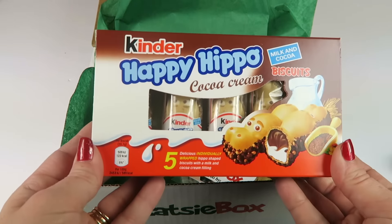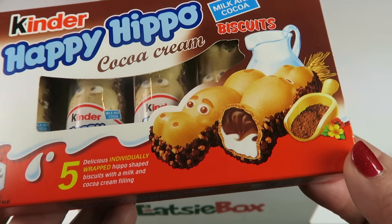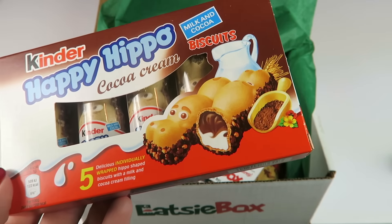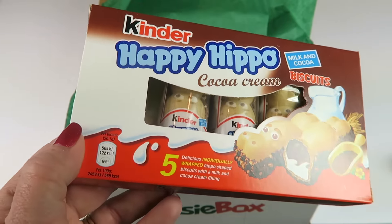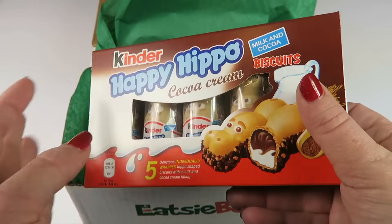Happy Hippo — cool! We have a whole box of them from Kinder. You can see what they look like inside: there's a chocolate milky cream inside, a cookie outside, and they're dipped on the bottom in chocolate so it looks like the hippo is sitting in mud. There's a whole box of five, so our whole family can have one plus a bonus.